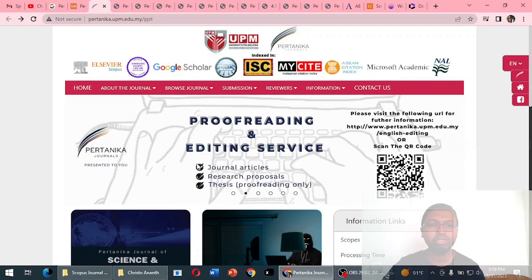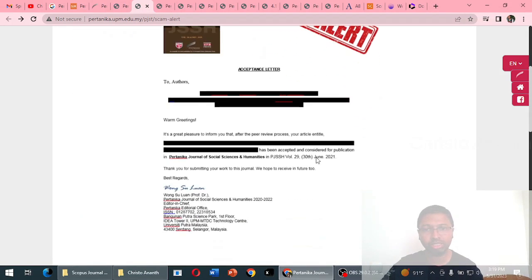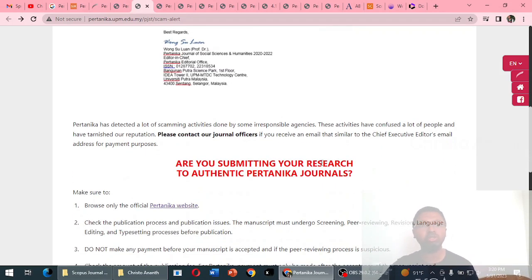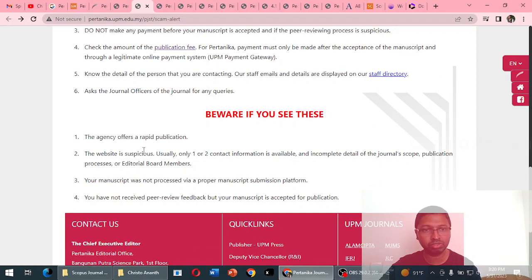We are going straight to the website pertanica.upm.edu.my/pjst — this is the genuine website of the journal. On the home page they offer proofreading and editing services in English. Further down there is a scam alert warning: scammers are sending emails from random IDs claiming your paper has been accepted and asking for payment. The original authentic website is pertanica.upm.edu.my — there is no other website for this journal. Do not fall prey to fake or scam websites.